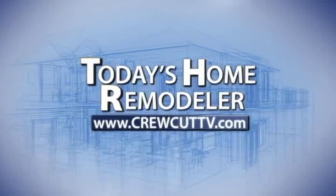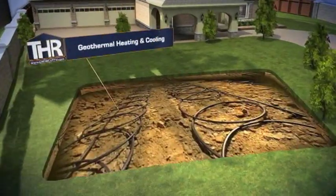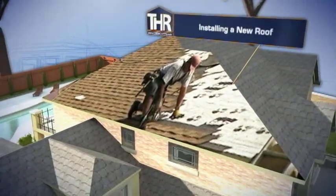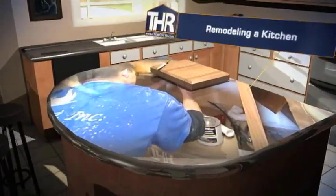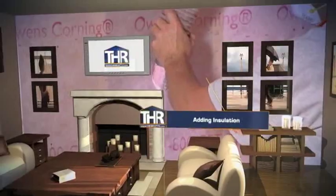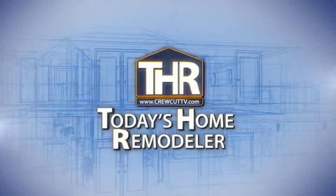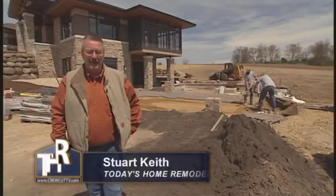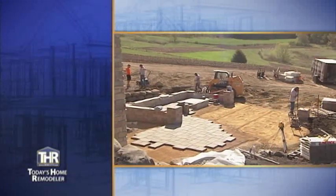The following program is sponsored by the Today's Home Remodeler Television Network. Welcome to Today's Home Remodeler. I'm Stuart Keith and on today's show, we're learning more about the professional landscaping process in new construction. We'll begin with Craig Kittleson from Kittleson Landscape, who will explain the design goals and objectives for this project.